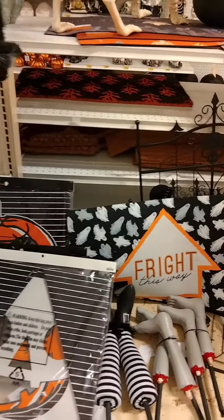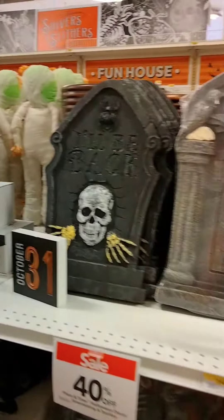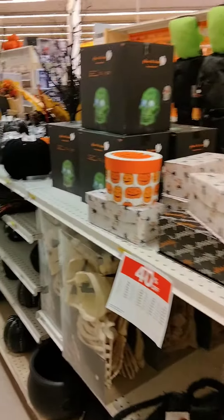We'll just walk down and have a look-see. I like that. Some tombstones made of foam. And everything is 40% off right now.